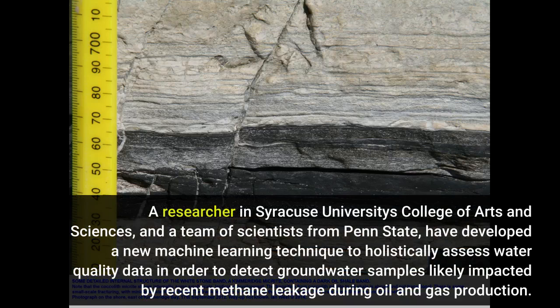A researcher in Syracuse University's College of Arts and Sciences and a team of scientists from Penn State have developed a new machine learning technique to holistically assess water quality data in order to detect groundwater samples likely impacted by recent methane leakage during oil and gas drilling.